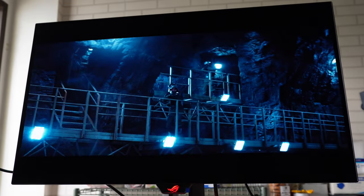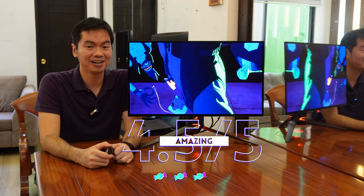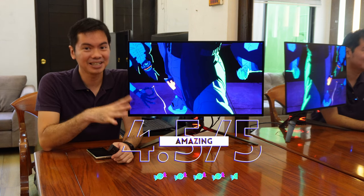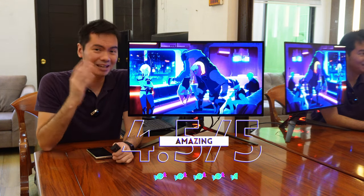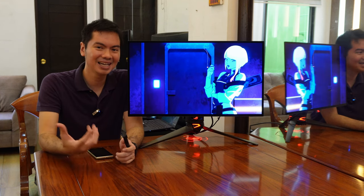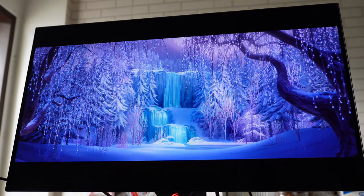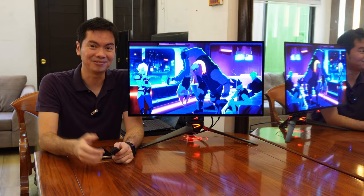Sorry, I got distracted talking about the excellent image quality. Our score for this is 4.5 out of 5 stars. Excellent monitor — pricey, but you get what you're paying for, and the image quality will really stun you. Docking it just 0.5 stars because, in an ideal world, it would be a bit cheaper. But again, if you want quality, you have to pay for it.